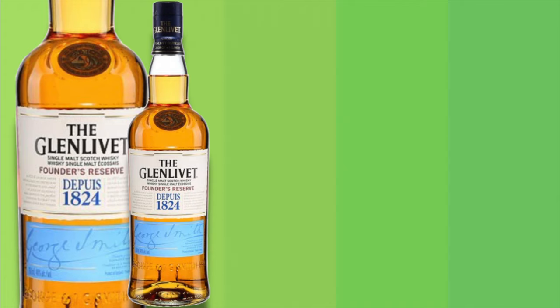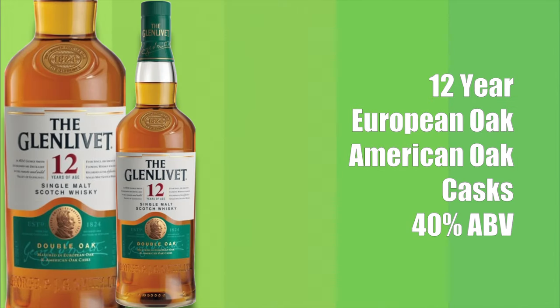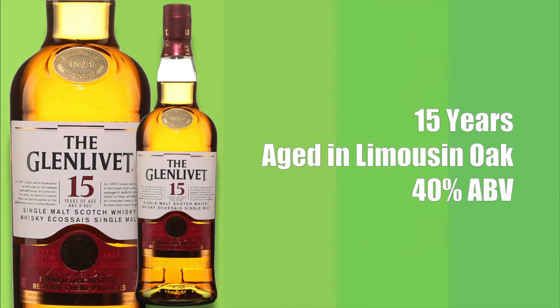The Glenlivet Distillery core range. The Glenlivet Founder's Reserve is a non-aged statement aged in American oak casks, bottled at 40% ABV. The Glenlivet 12-year-old is aged in European oak and American oak casks, bottled at 40% ABV. The Glenlivet 14-year-old is aged in ex-Bourbon and Sherry casks, finished in ex-Cognac casks for six months, bottled at 40% ABV. The Glenlivet 15-year-old French Oak Reserve is aged in Limousin oak, bottled at 40% ABV.